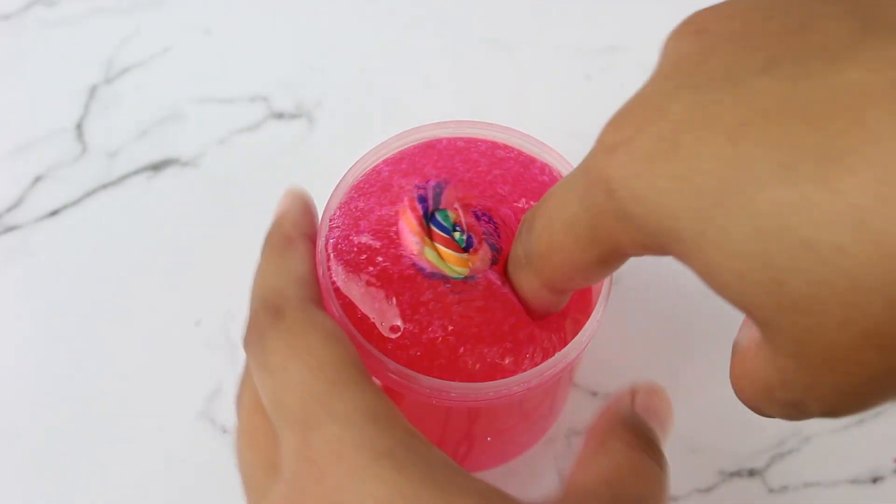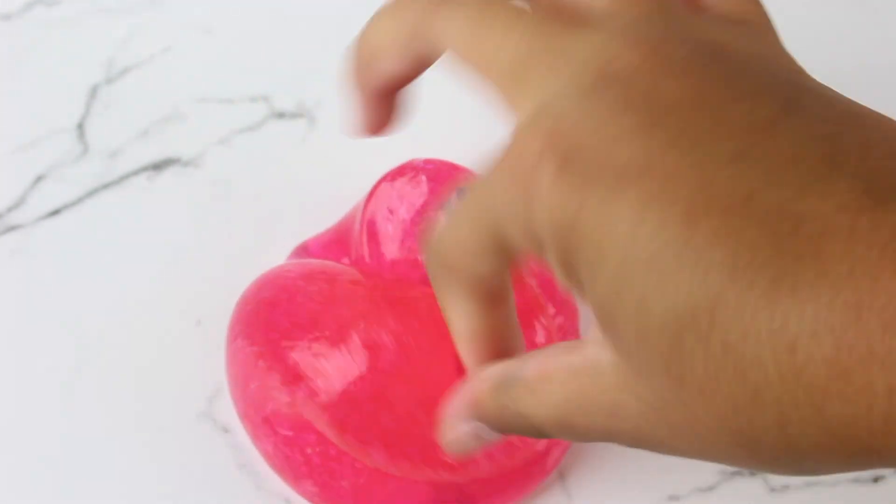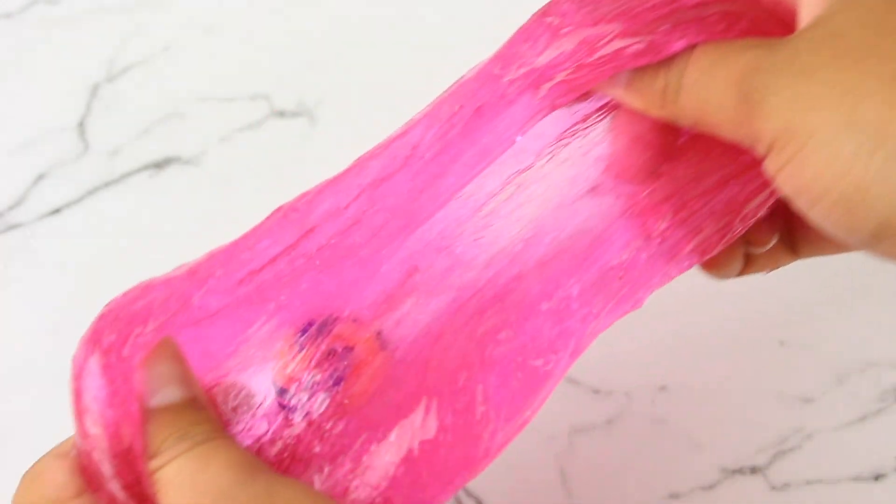Next up we have melted lollipop, and this one is scented just like the name — a lollipop. It smells so sweet and sugary, it's hot pink, and it also comes with a lollipop charm. If you guys like thick clear slimes, this one is definitely for you.